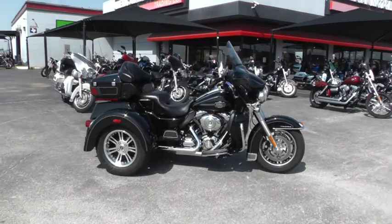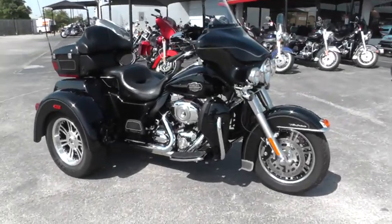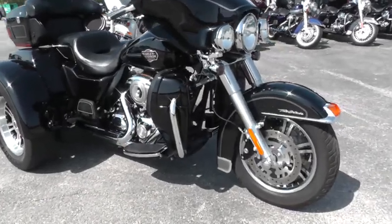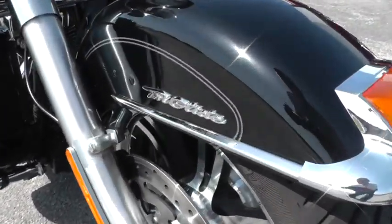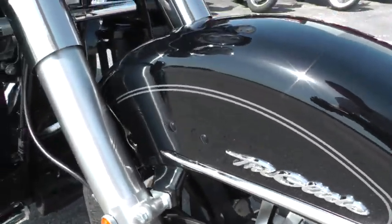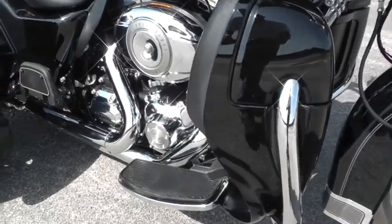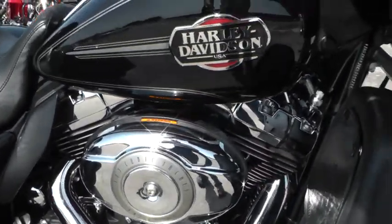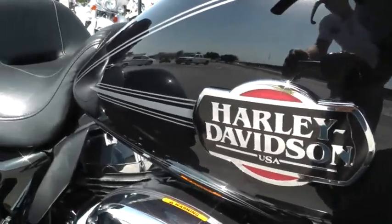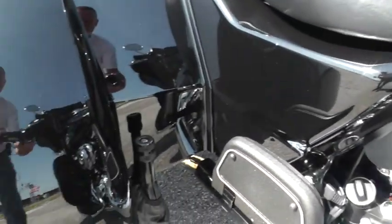This bike is beautiful. Vivid black, aluminum spoke mags in front and rear, nice badging on it there. Lower leg fairings, it's got the 103 motor with a six speed, nice badging on the tank, and it's in fine, fine shape.